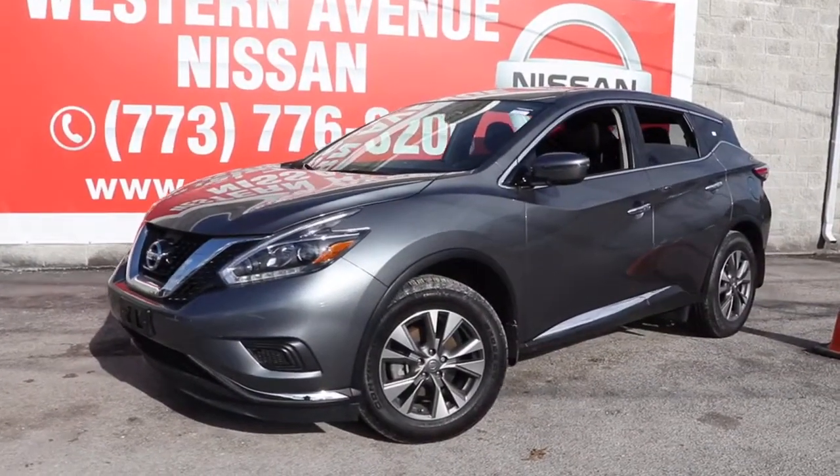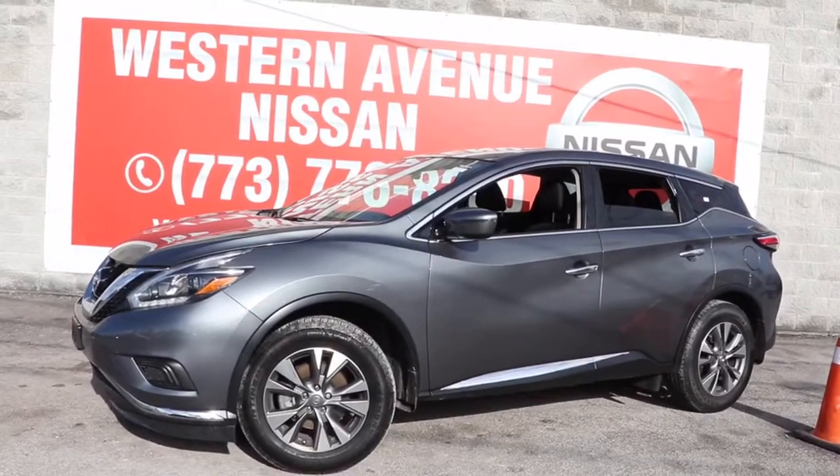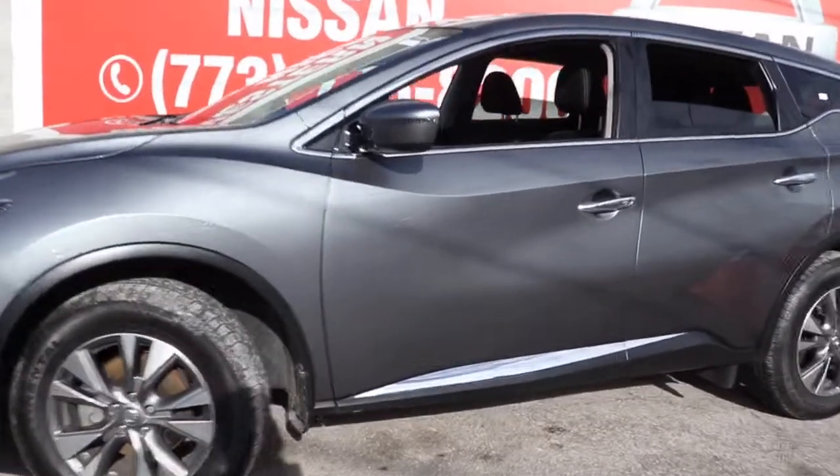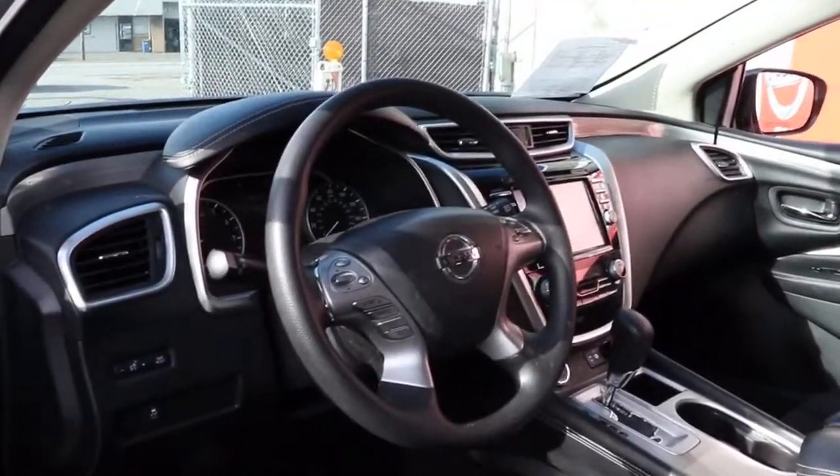You just found the 2018 Nissan Murano. This vehicle still has fewer than 15,000 miles on the clock, so it won't last long. Make even the most ordinary task a pleasure in this stylish Murano.